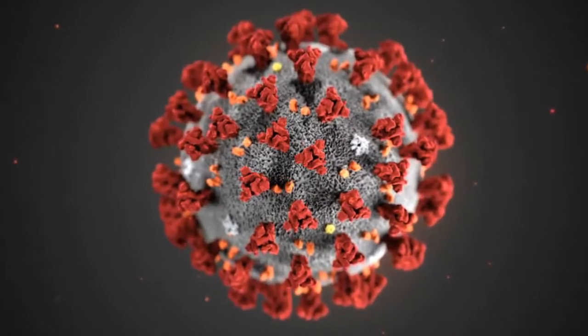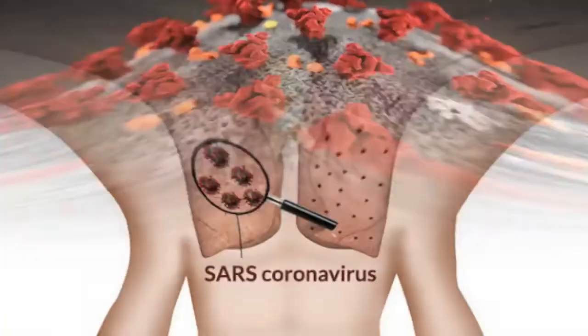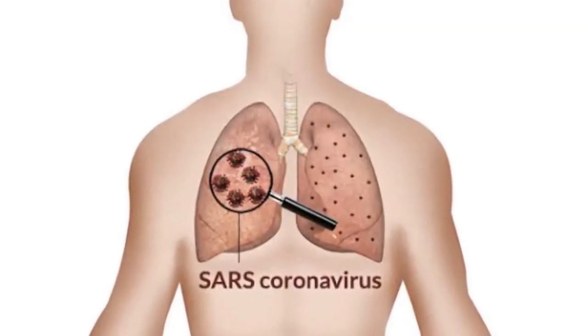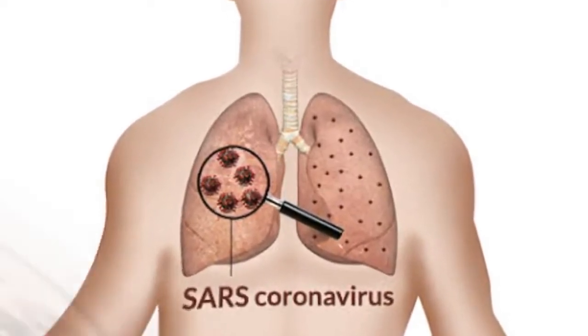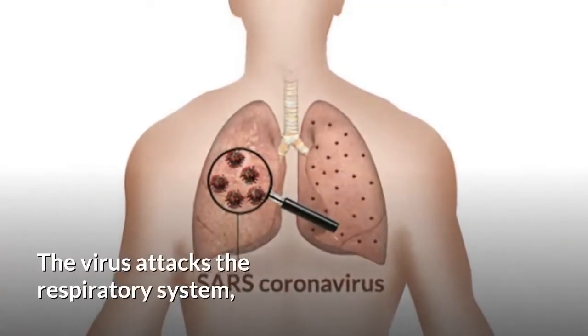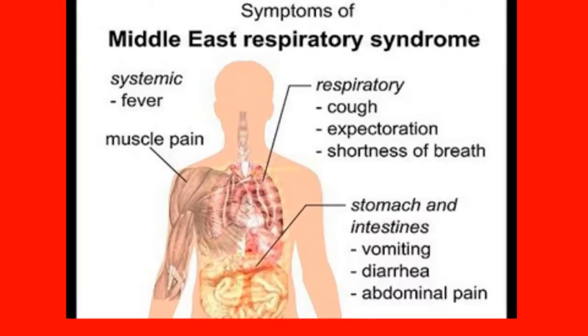Novel coronaviruses are a large family of viruses that can cause infections ranging from the common cold to severe acute respiratory syndrome. The virus attacks the respiratory system, causing pneumonia-like lung lesions. Some of the virus types cause less serious disease, while others, like the one that caused Middle East Respiratory Syndrome, are far more severe.